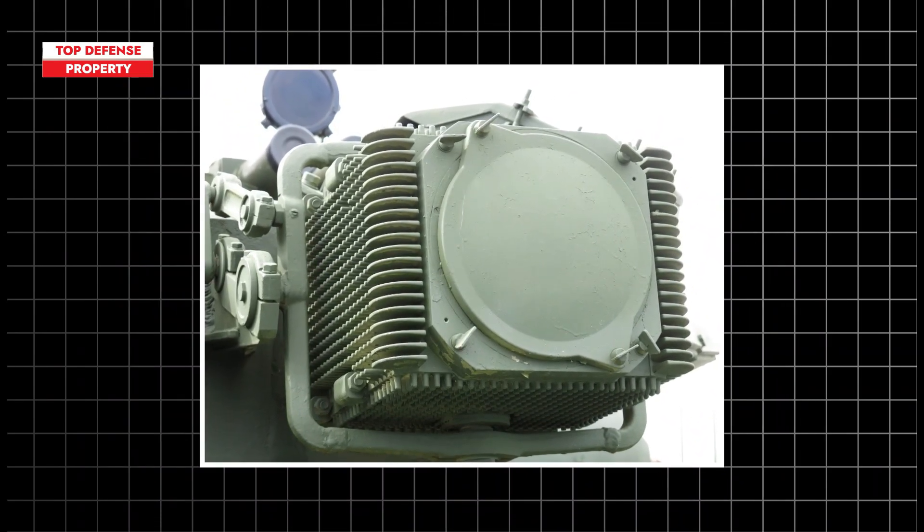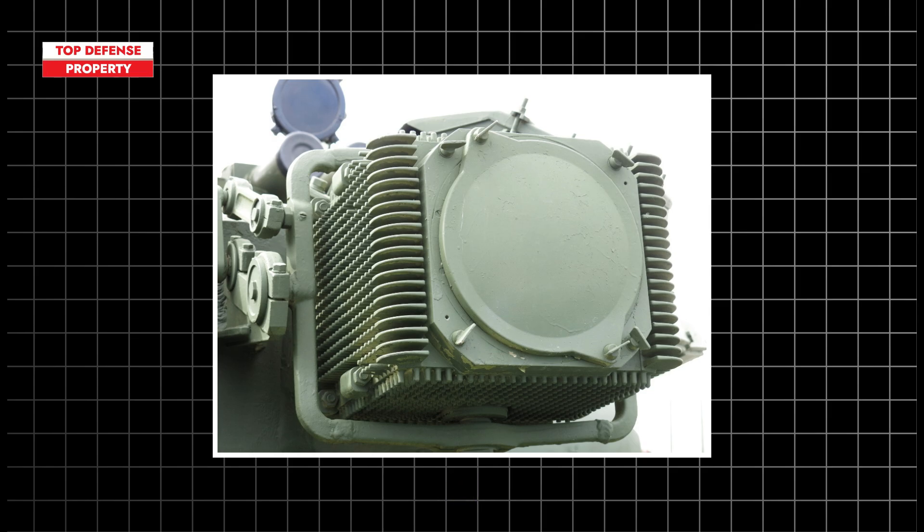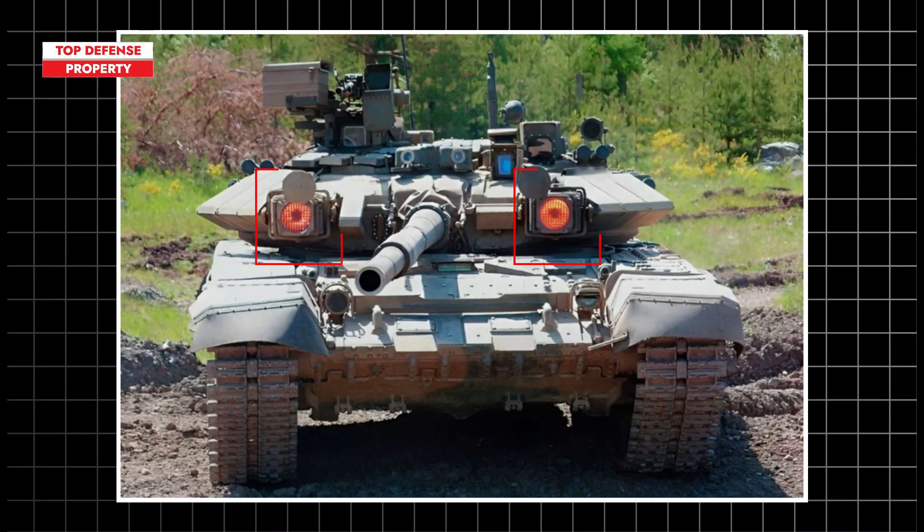The T-90M is also equipped with the SHTORA-1 Optronic Countermeasure System, designed to disrupt laser target designators and rangefinders from incoming anti-tank guided missiles. The SHTORA-1 is an electro-optical jammer that interferes with the enemy's semi-automatic command-to-line-of-sight systems, laser rangefinders, and target designators.